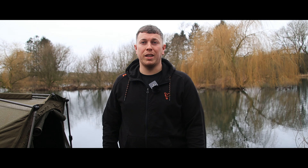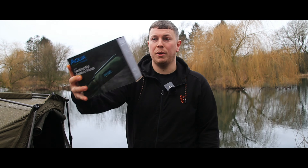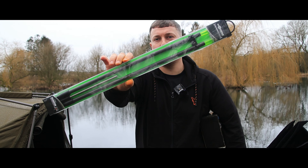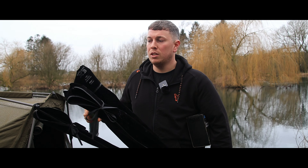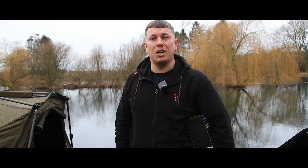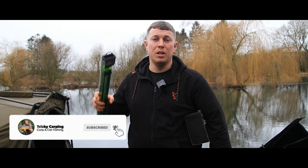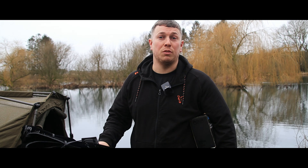In this video I'm going to be giving a huge bundle of tackle away - an Aqua landing net, returner floats, Korda distance sticks, and a set of three rods - these are Horizon X3 10-foot three-and-a-half pound abbreviated handled rods. All you have to do to be in with a chance of winning this bundle is hit that subscribe button and stay tuned throughout this video.